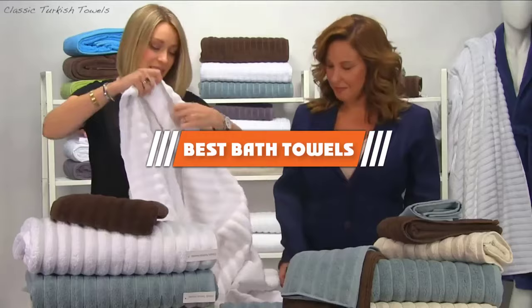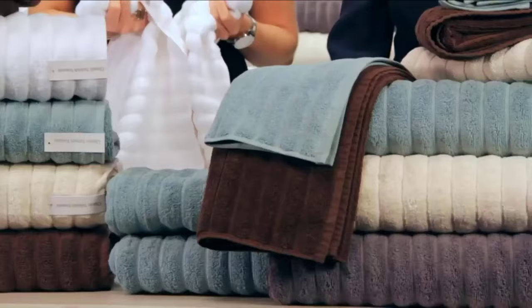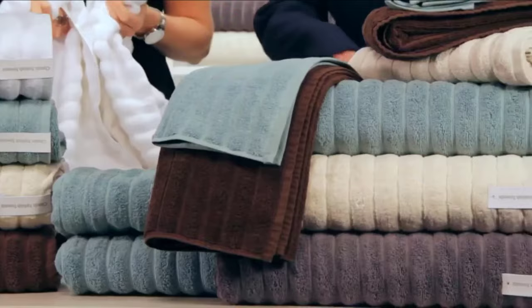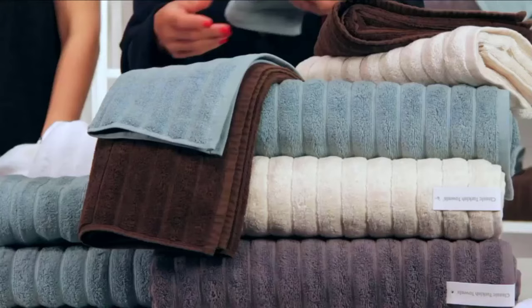Hello, guys! In today's video, we are going to present to you the top 5 best bath towels available on the market today. We made this list from our personal preference and sorted it based on their features, prices, quality, durability, and reputation of the manufacturers. Check out the description to find out their prices and more information — we've included the links in the description below.